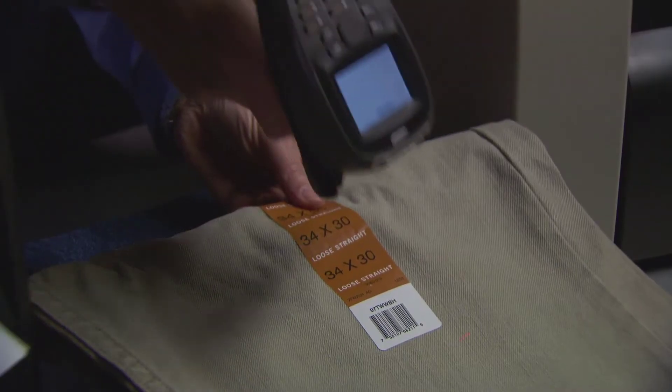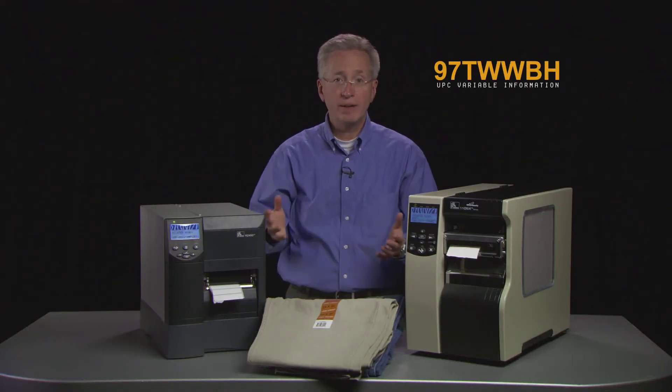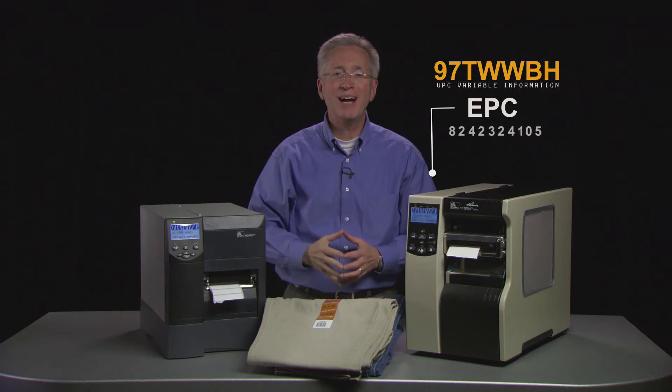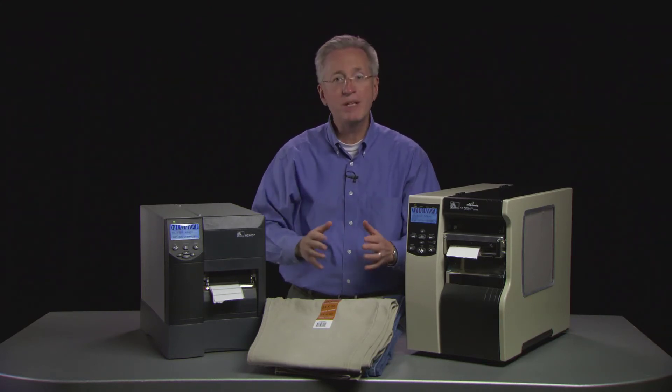Use the EPC tagging solution to scan an item's UPC. The UPC and its variable information — like size, color and style — are sent to the printer and combined with the RFID tag's TID to produce unique tags for every piece of garment.